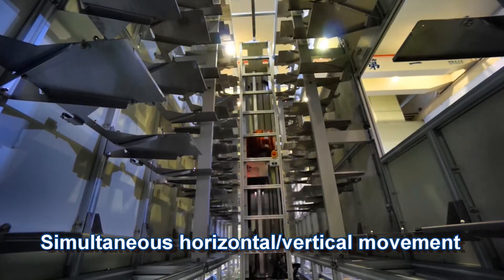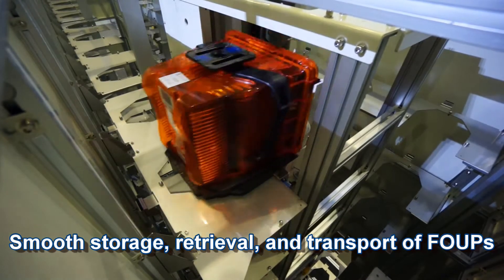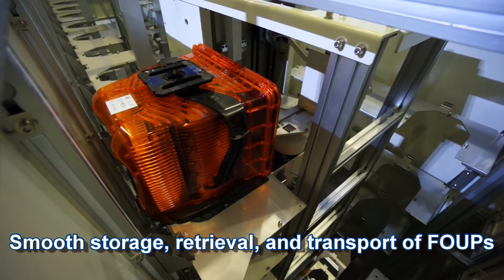Simultaneous horizontal and vertical movement enables smooth storage, retrieval, and transport of FOUPs.